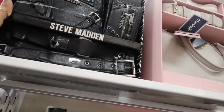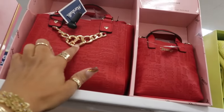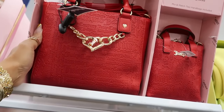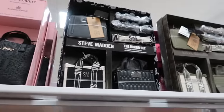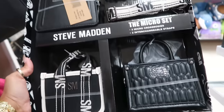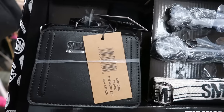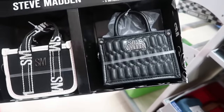That Steve Madden is $50. The Juicy Couture set with the heart is $40. They also have it in black. Now look at this micro set — you get three different little bags plus straps, all in one, for $50.